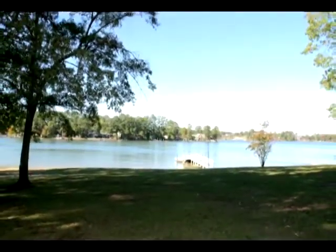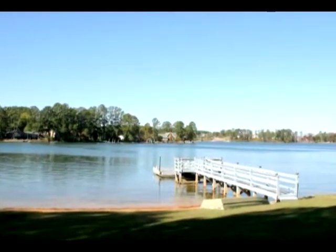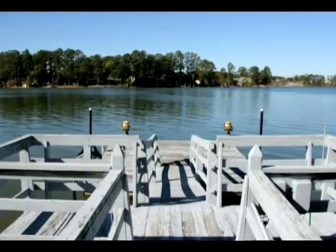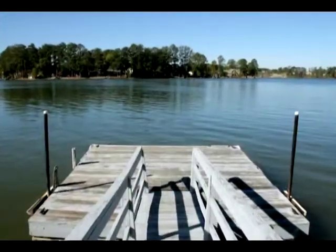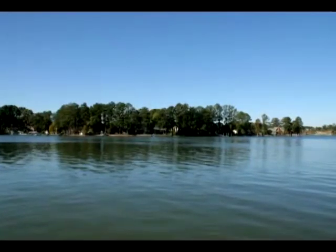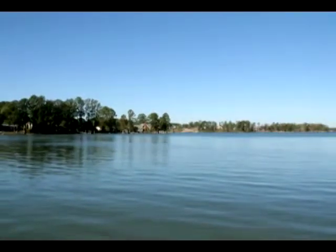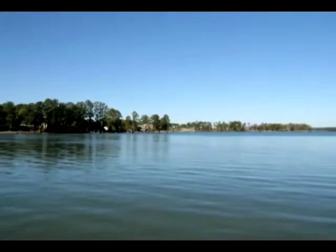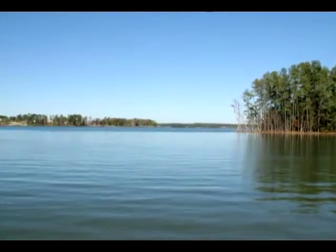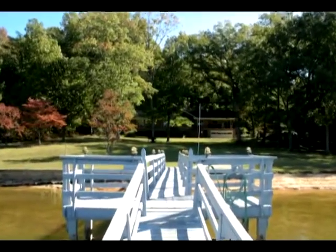There is a private dock and, of course, magnificent views of Lake Murray. Plus a beach area.